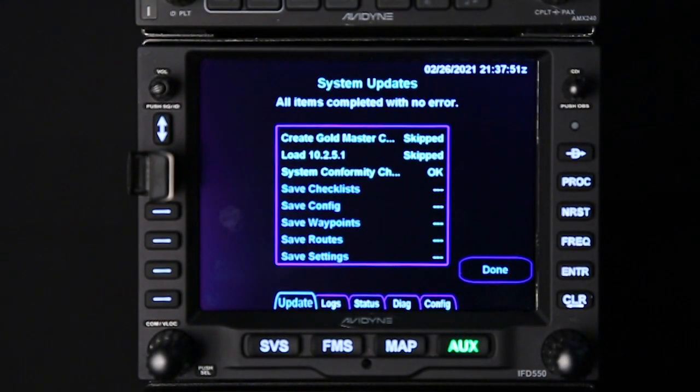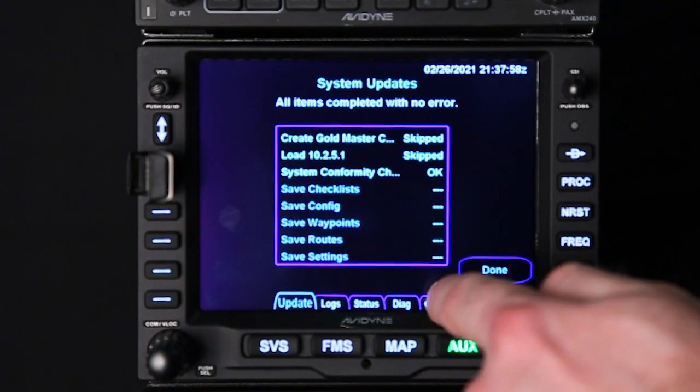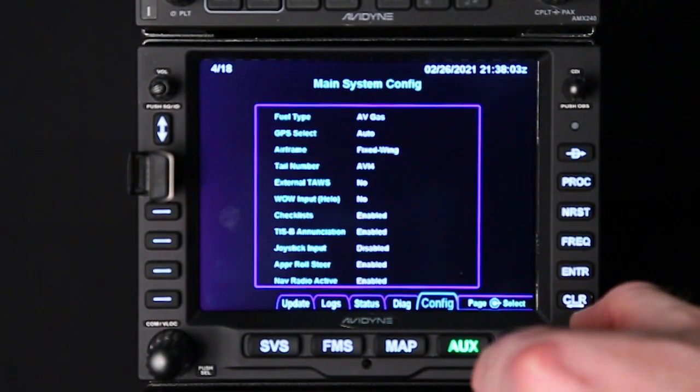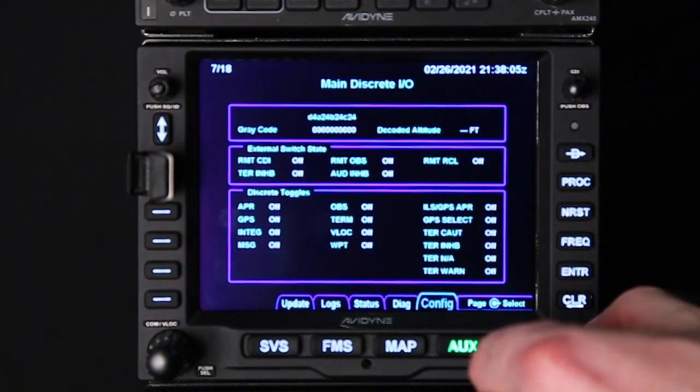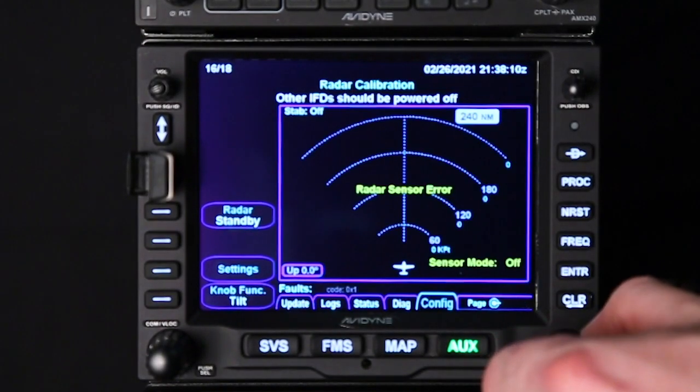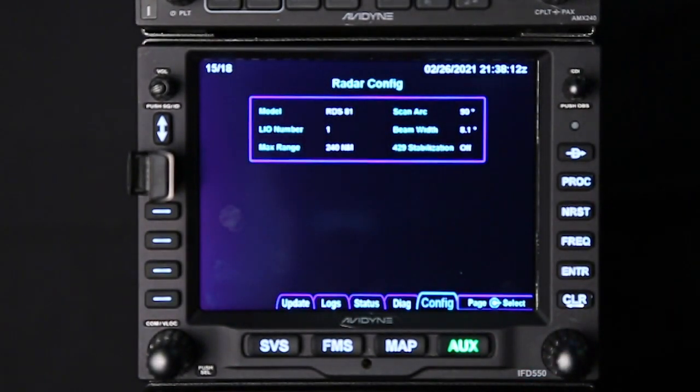Now you're still in maintenance mode. Step five in section 3.3 says to re-enter your IFD configurations recorded in Appendix A. That's where you tab over to the config page and you can cycle through and verify that all of your config settings are still set. Once you've confirmed they're all good, you can go to section four of the service bulletin.